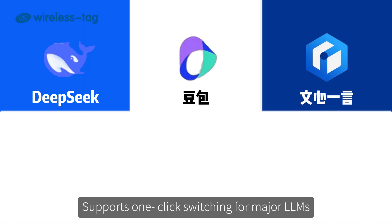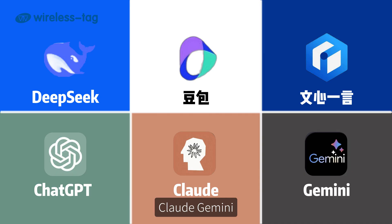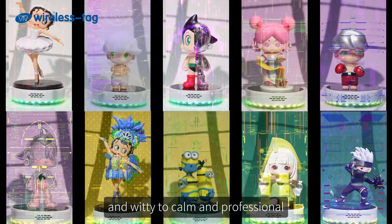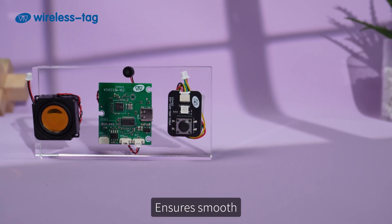The back-end Civet platform supports one-click switching for major LLMs — DeepSeek, Baichuan, Yi, ChatGPT, Claude, and Gemini — and customizes responses by IP location. It offers customizable response styles from playful and witty to calm and professional, creating unique product personalities. It also supports barge-in, ensuring smooth natural interactions by avoiding long waits and unnecessary steps.